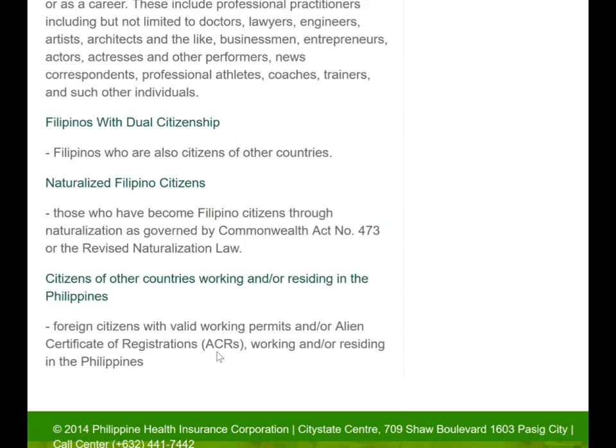You apply at the immigration office, just like when you renew your visa, and you usually get the ACR card about 30 days later. It looks like a driver's license. At that point, you take that card to a PhilHealth office and sign up, fill out a little form or do it online. Foreign citizens with a certificate of registration card residing in the Philippines can get PhilHealth.